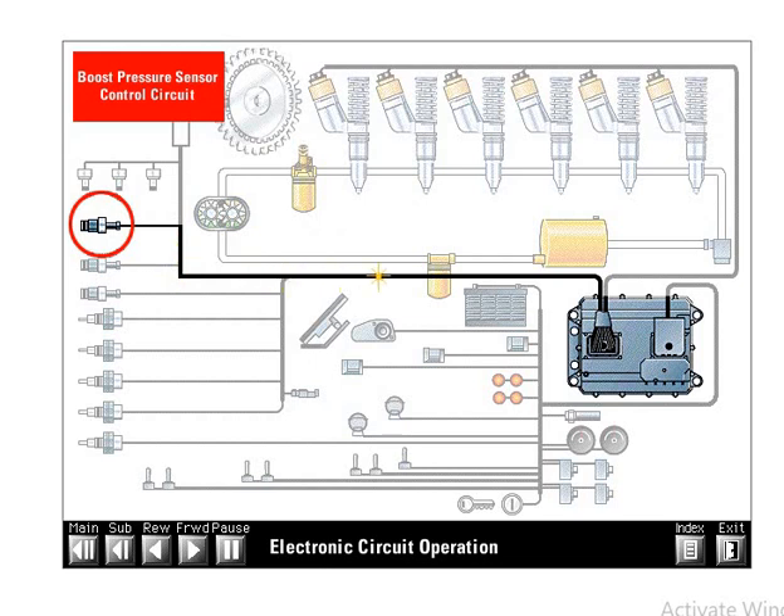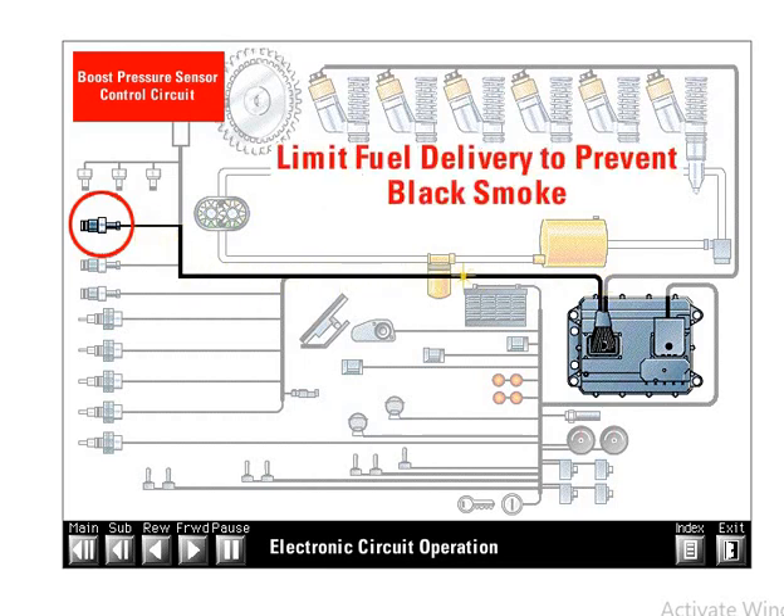The boost pressure sensor measures boost pressure in the intake manifold and sends a DC signal back to the ECM. The ECM uses the boost pressure signal to limit fuel delivery and prevent overfueling and black smoke, serving the same function as a mechanical fuel-air ratio control.